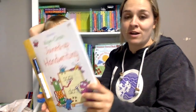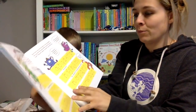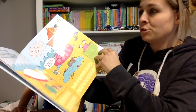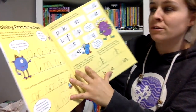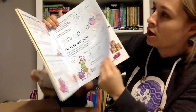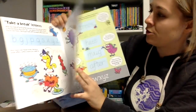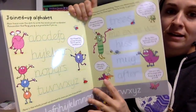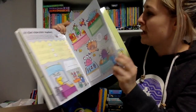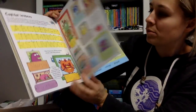I have been waiting for this book forever - wipe clean handwriting. This is going to be so helpful. It teaches you handwriting, how to do pen patterns, how to join the letters, joining from the top, joining from the bottom - all sorts of tips to teach you handwriting. You can do the whole ABCs in handwriting, there are some simple words, some little games, and a little postcard with fill-in-the-blanks.